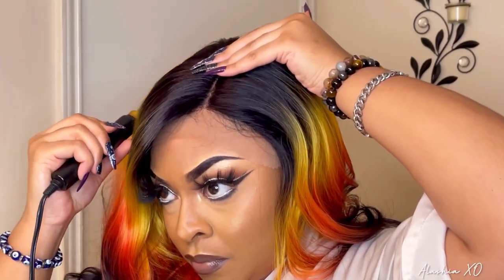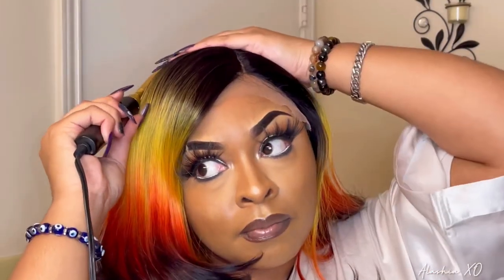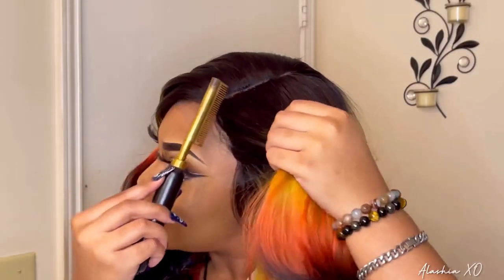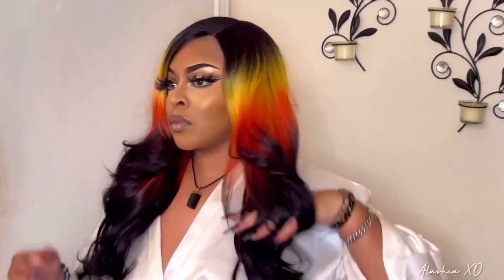If they had this as a 13 by 4, I definitely would buy all the colors on the line just so I can have each and every wig in the colors that I want. But I'm really truly loving the colors in this unit though — it's totally pretty.